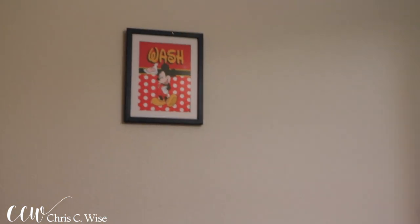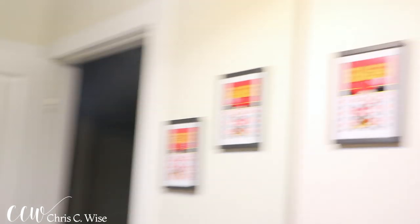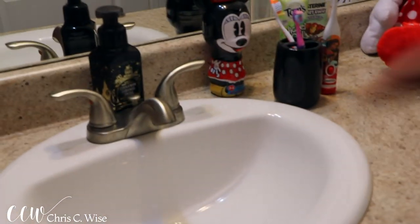I love these pictures — one says 'floss' and 'brush,' and over here it says 'flush' and 'wash.' I put everything where they do what they do: of course you wash in the tub, you flush the toilet, and then you brush and floss right here at the sink.